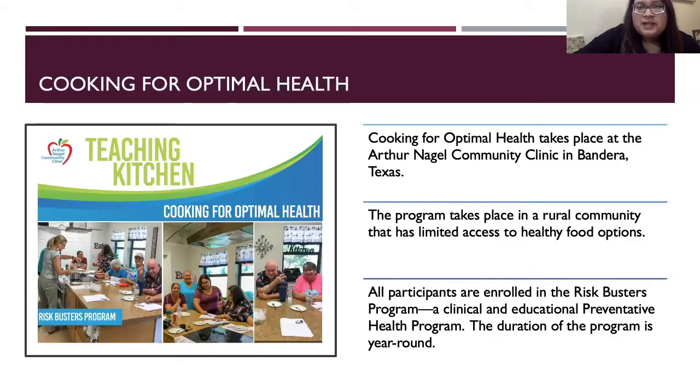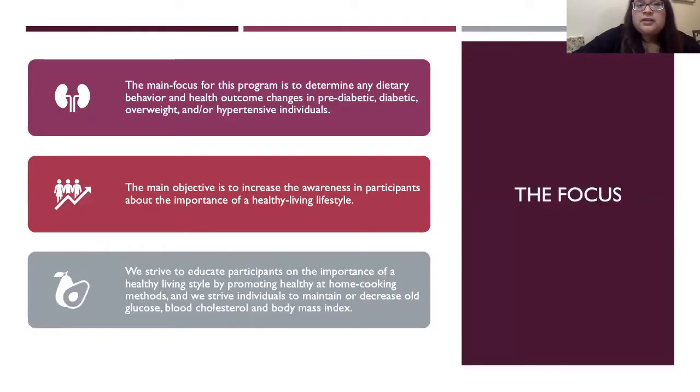Cooking for Optimal Health takes place at the Arthur Nagel Community Clinic in Bandera, Texas. The program takes place in a rural community that has limited access to healthy food options. All participants are enrolled in the Risk Busters program, which is a clinical and educational preventative health program that is year-round. The main focus is to determine any dietary behavior and health outcome changes in pre-diabetic, diabetic, overweight, and/or hypertensive individuals.